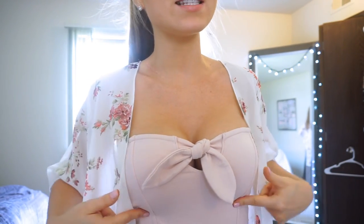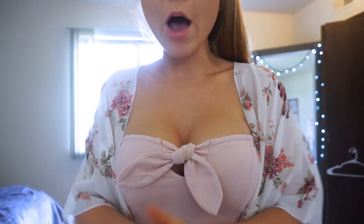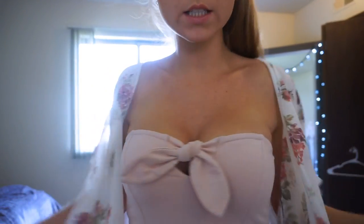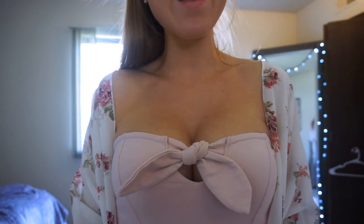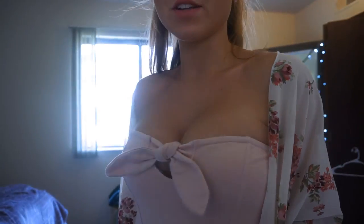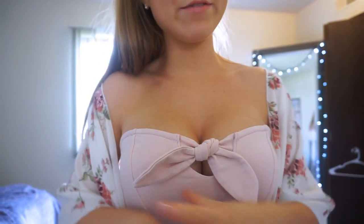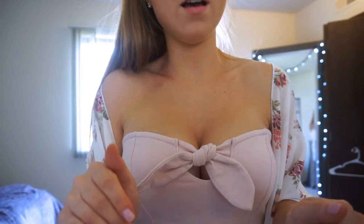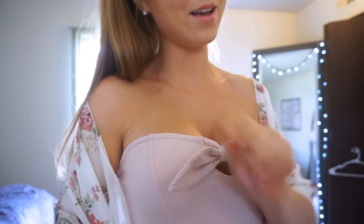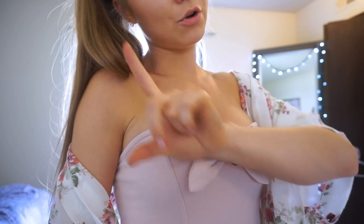I do have the UpBra on right now in nude — you cannot see it — and this is what it looks like with my girls without any push-up or adjustment to the straps. Now I'm going to adjust the bra and customize the cleavage, and here's the before and after. There's much more cleavage and lift — it looks amazing and flattering no matter what you wear. This bra will go with anything, stays comfortable, does not slip or slide even on a hundred-degree humidity day. Your girls are gonna look good all day — I support this bra 100%!